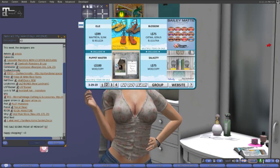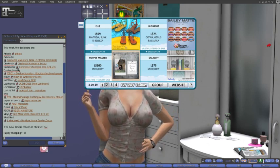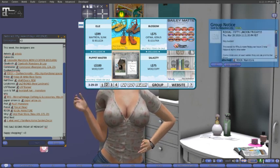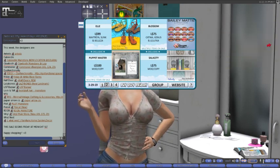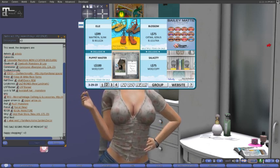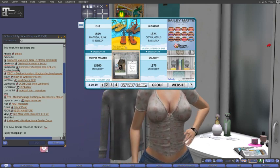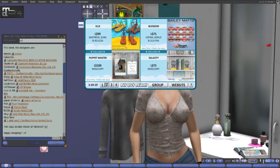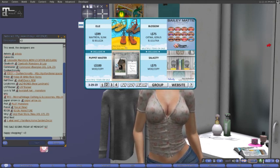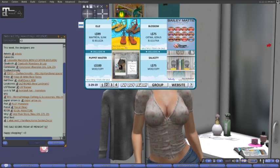Going on down to Puppet Master, we have for 800 lindens, mod and copy, this cute little pose here, and I do believe it comes with the props, but there's also multiple items on sale. Over at Salicy for 75 lindens, mod and copy, we have these really cute bookends. So go check those out.